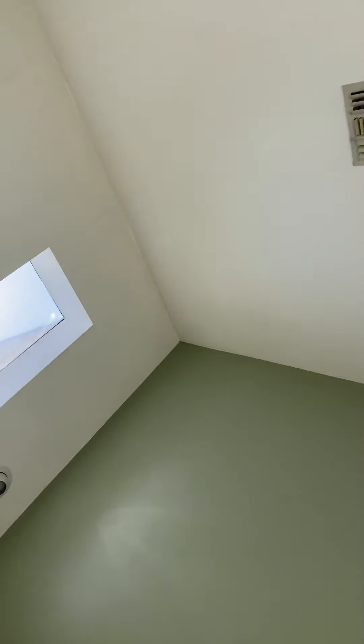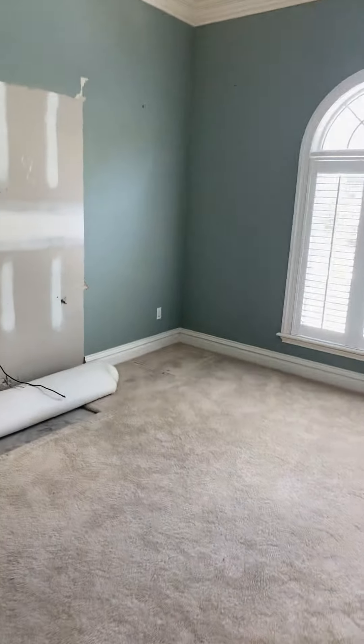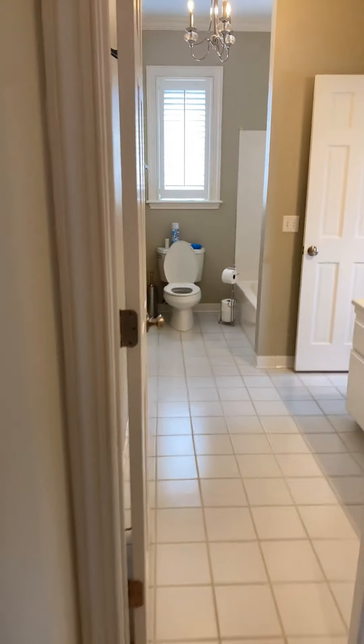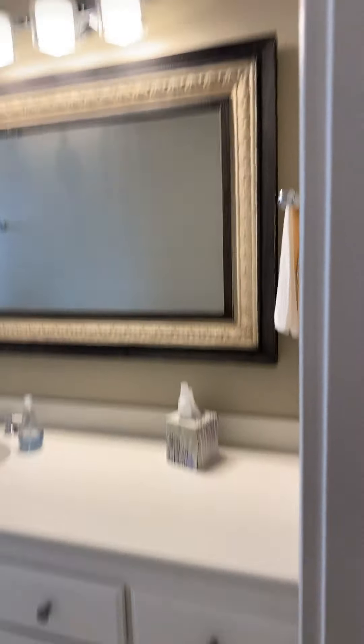The ceiling looks good — no stained water spots. Moving to the other bedroom, then the utility/laundry room: washer and dryer hookups, good size with plenty of additional storage. This would be considered the guest bathroom — like a jack-and-jill — another one for the guest. Dual vanity, ceiling looks good, tile looks good.